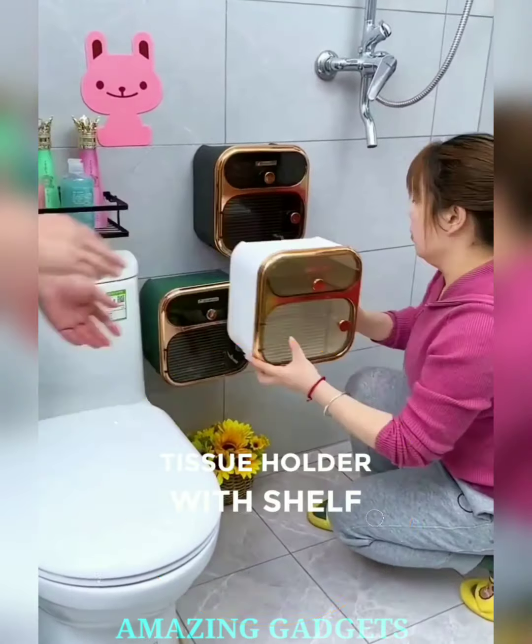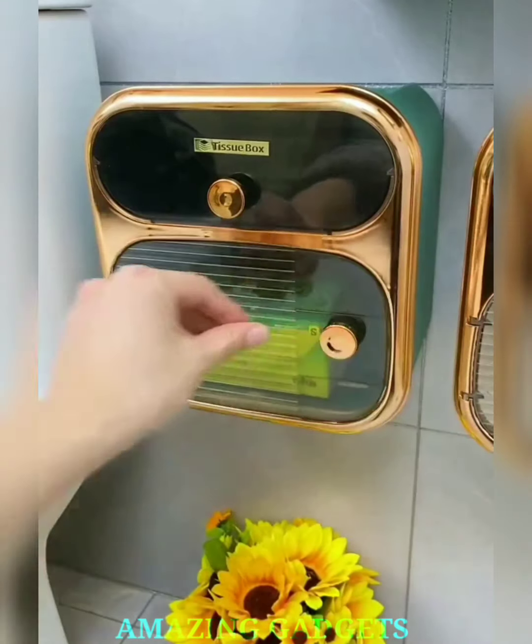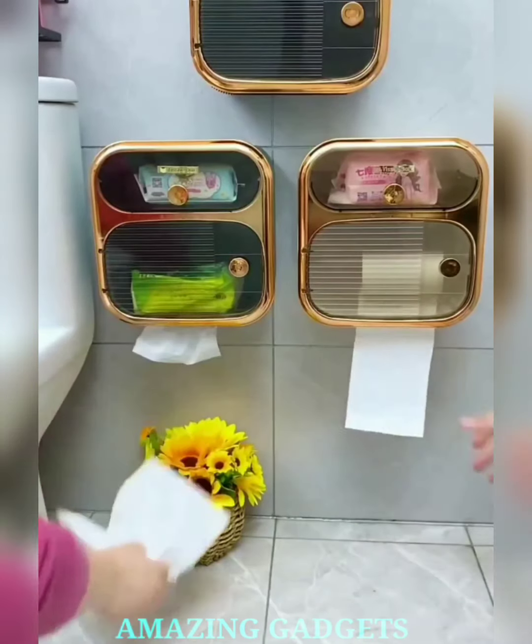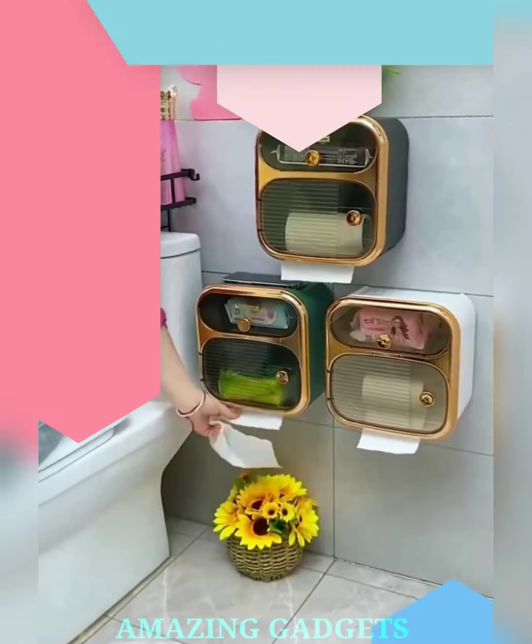Say goodbye to juggling essentials and hello to a holder that's engaging, practical, and designed to make your daily routine a breeze. Our design combines a toilet paper holder with a shelf, providing a convenient spot for spare rolls, air fresheners, or small decor items. Our self-adhesive design ensures easy mounting on any smooth surface without the need for drills or screws.